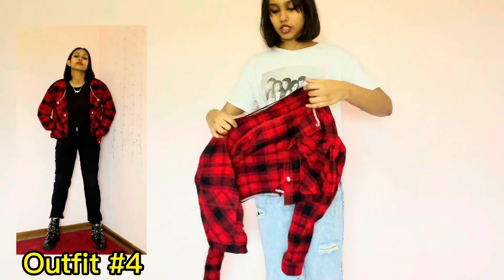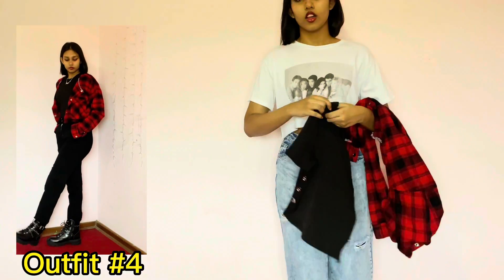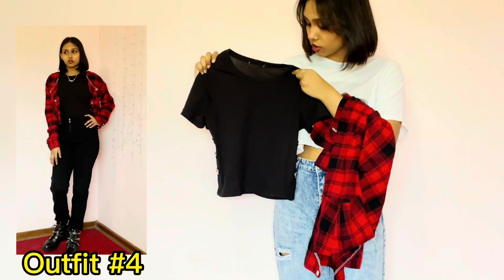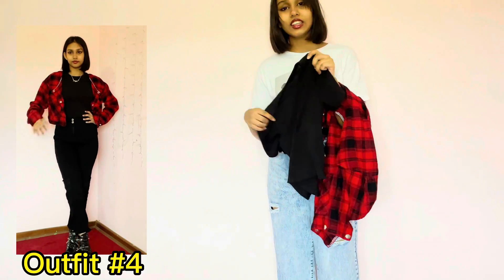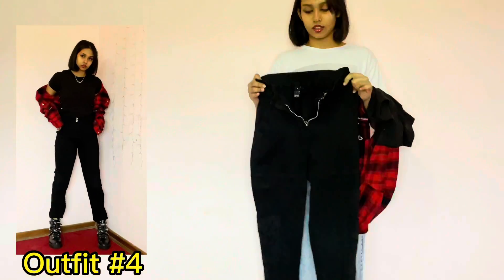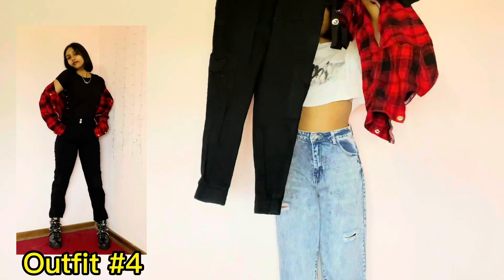It's this plain top with some buttons on the side. And the first piece is this cropped red cardigan — just this plain top with some buttons on the side. I think it looks pretty cute! And what makes the whole outfit stylish would definitely be these cargo pants.